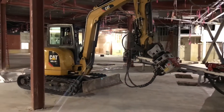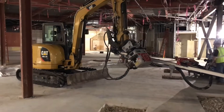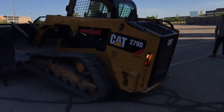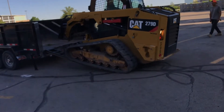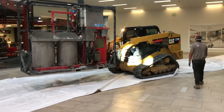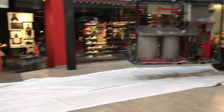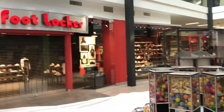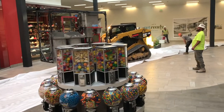When you install micropiles you also need a grout plant, and the grout plant weighs even more than the drill. We had to bring in a separate piece of equipment — a skid steer — that we connected the grout plant to and just drove it through that entryway and into the mall. We brought heavy membrane that we laid across the floor to make sure we didn't damage any of the tile as we were doing that.